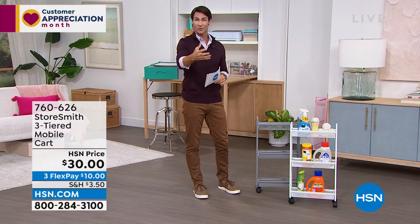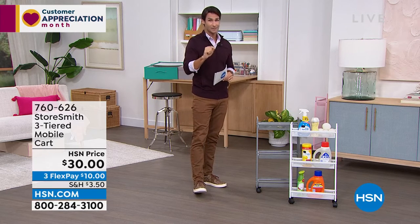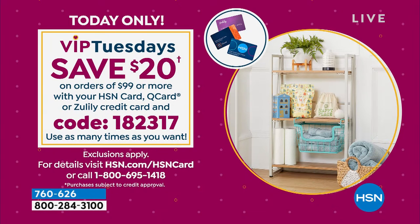It's Tuesday and it's Customer Appreciation Month — VIP Tuesdays! We have a VIP savings event going on. If you have your HSN card and you're ordering ninety-nine dollars or more, use code 182317 and you'll get twenty dollars off every ninety-nine dollar purchase. I'll remind you of this throughout the hour.